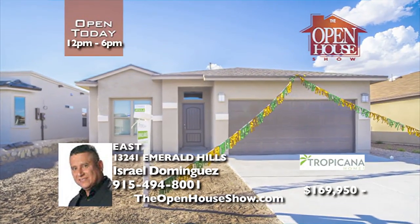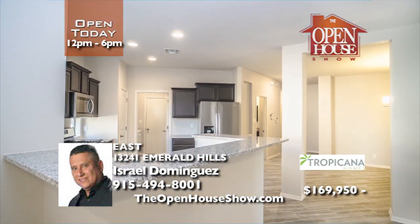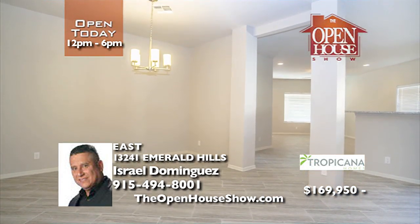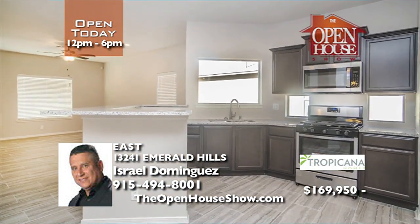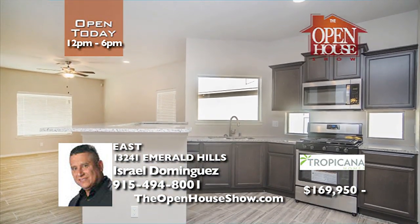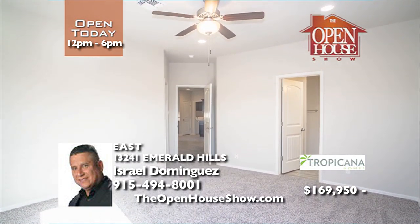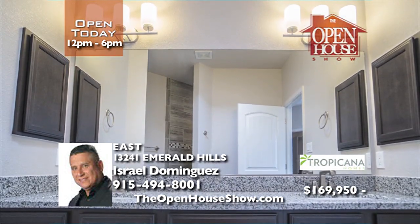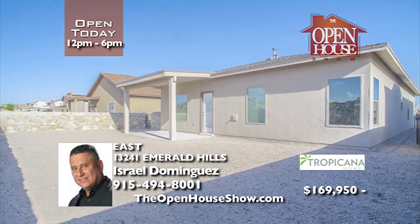13241 Emerald Hills is a beautiful three-bedroom, two-bathroom Cindy floor plan by Tropicana Homes. It's a unique home with a private dining area, an open kitchen living area, and a great location on the east side off East Lake Boulevard, a short drive from I-10. Tropicana Homes offers a landscaping allowance and 6% closing costs when using their preferred lender, Patriot Mortgage. Visit TropicanaHomes.com.